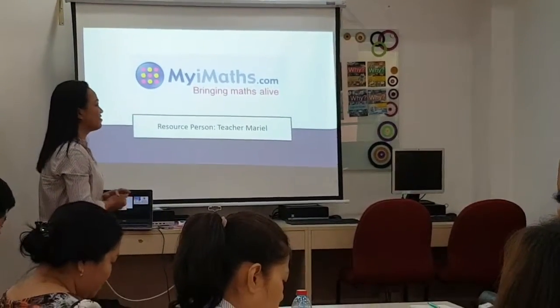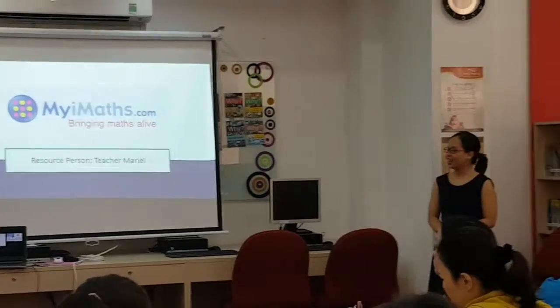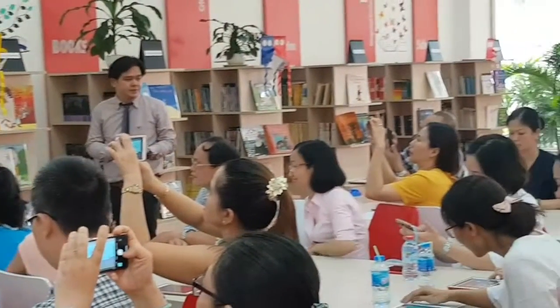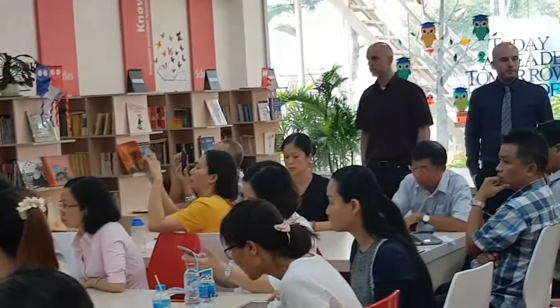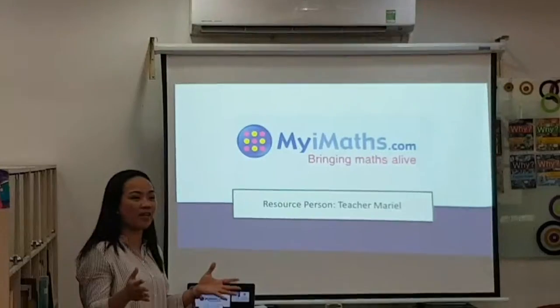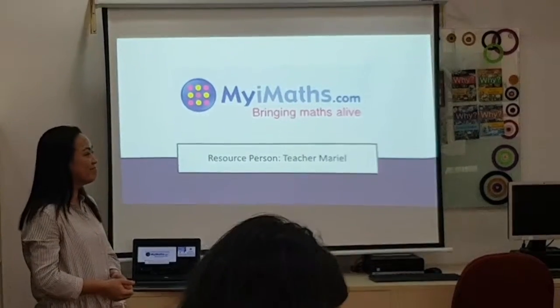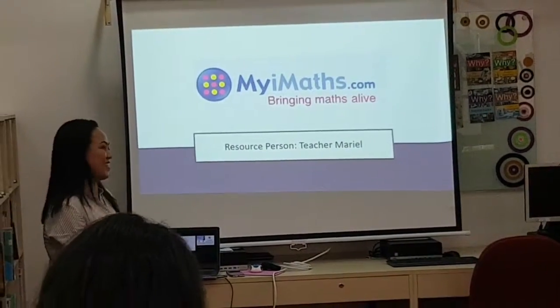MyiMaths. Who is familiar with MyiMaths, perhaps last year? Because it began to be used by the school last year — they already have their personal username and login password. No, this year.